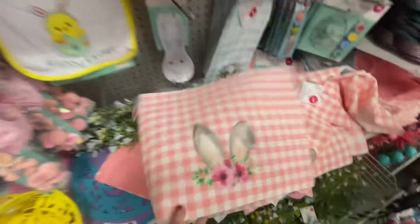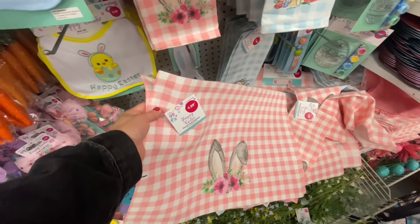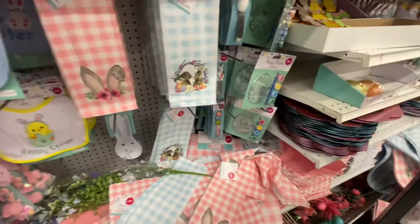The 99 cent store is winning. These are placemats — just one per $1.29. So not too bad. You can get a set of four for about $5 and some change.